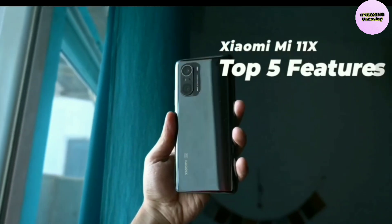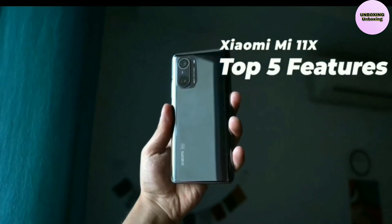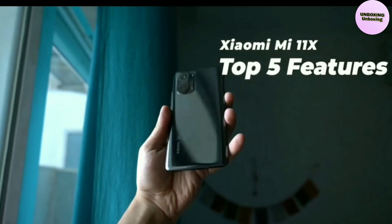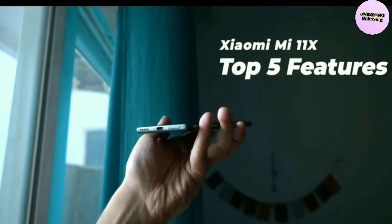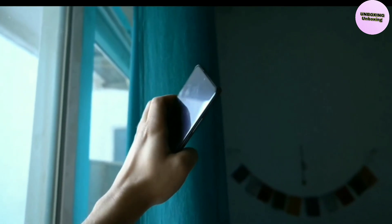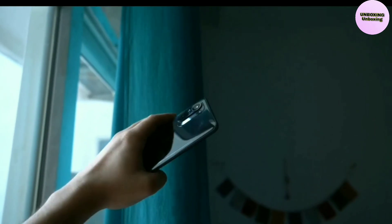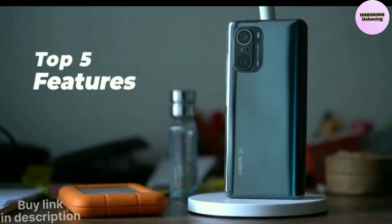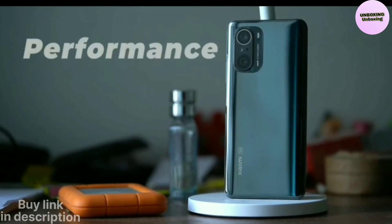Xiaomi is known for its value-for-money smartphones, and its flagship lineup is no different either. The Xiaomi Mi 11X is one of the newest phones in the company's flagship range, and as expected, it packs some pretty beefy hardware. The device offers pretty much all that one might expect from a modern flagship-grade smartphone, including support for 5G connectivity. Here is a look at some of the best features of the Xiaomi Mi 11X.